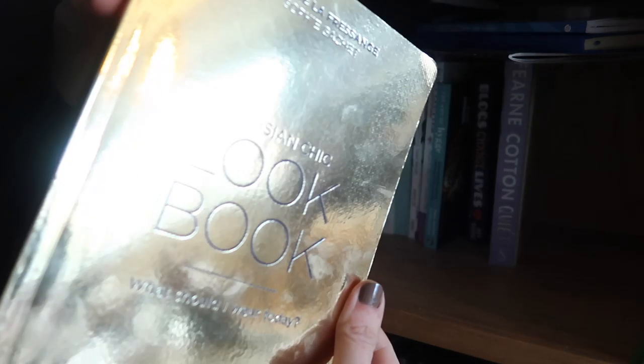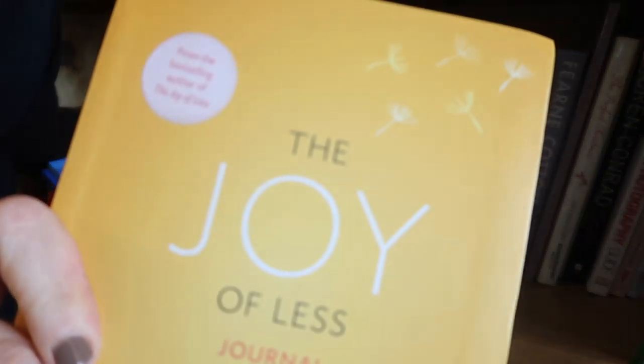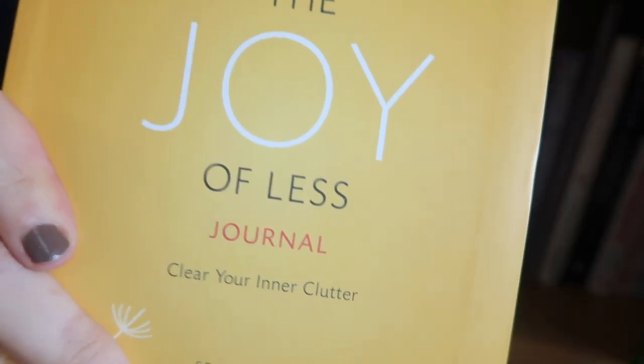This — I don't know if you can see that — the Parisian Lookbook is a really good book. And The Joy of Less.